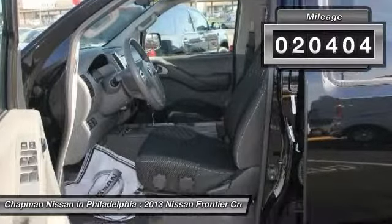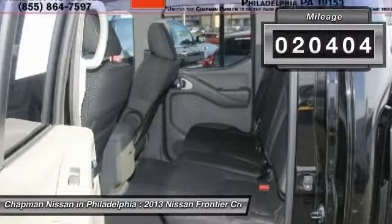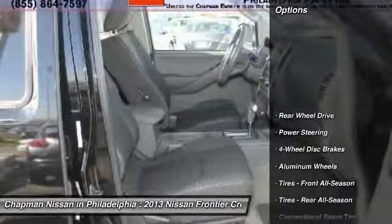Interior that looks great. We have sold several Frontiers, but this color combo looks amazing.